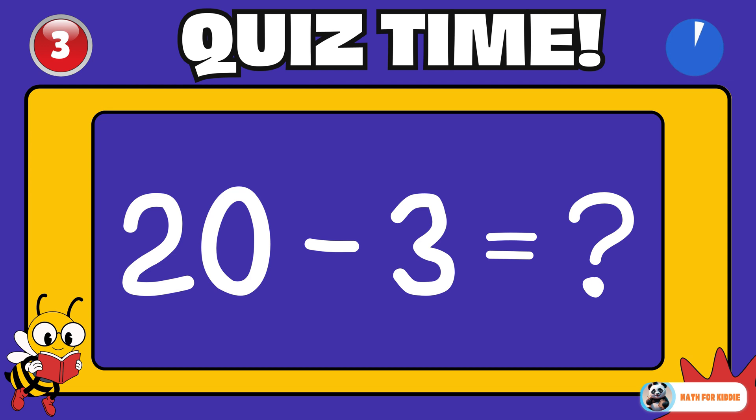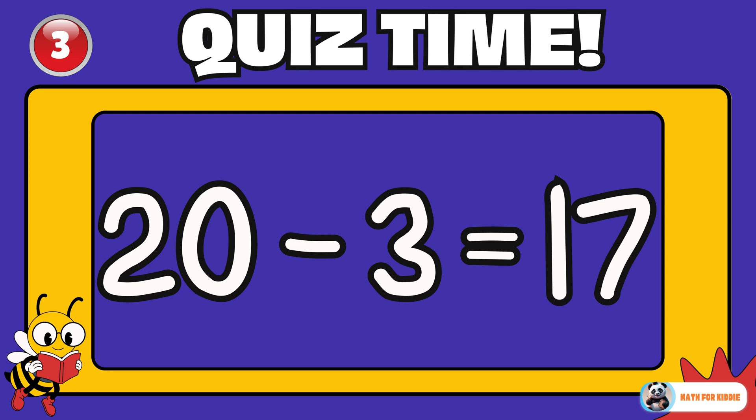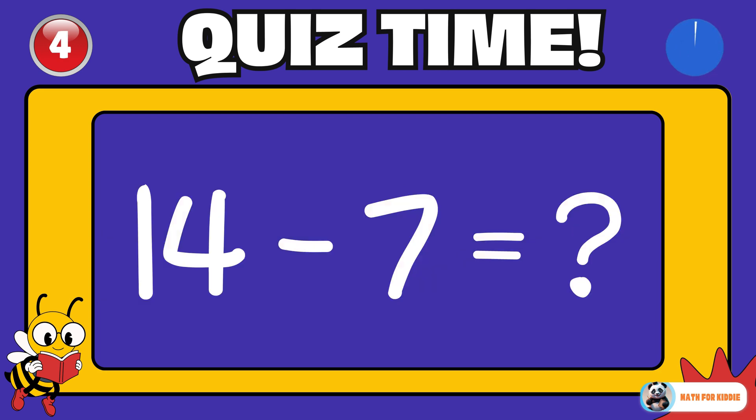Great job! Try this one. 20 minus 3 is equal to? 17. 14 minus 7 is equal to? 7.